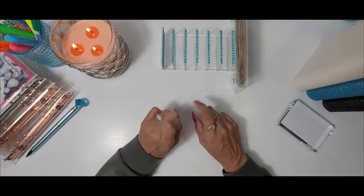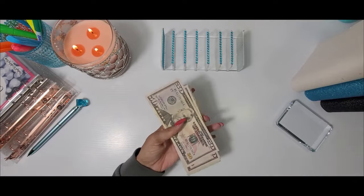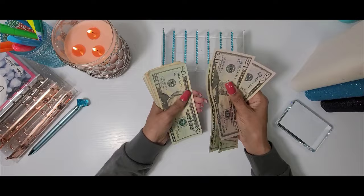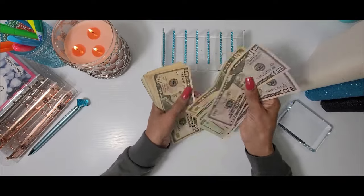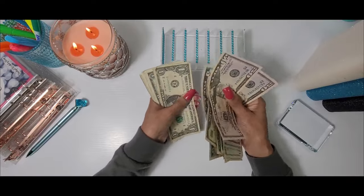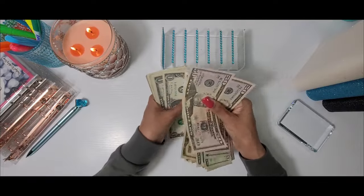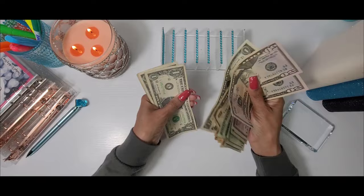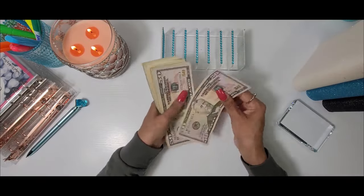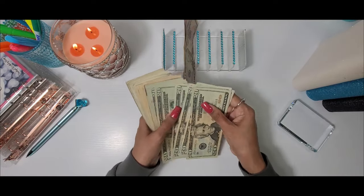Today we are going to be stuffing $386. Let's go ahead and take it out of my pouch and get the money into the cash tray. After counting it all out — $386. Let's go ahead and get it into the cash tray.